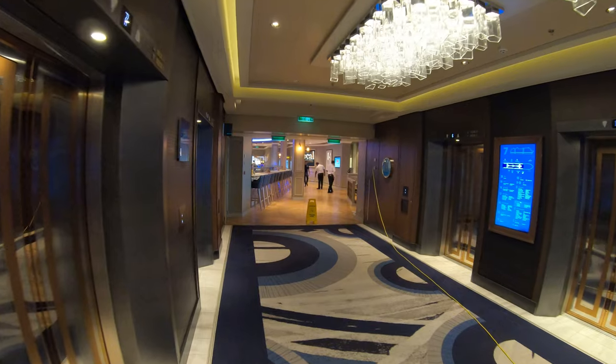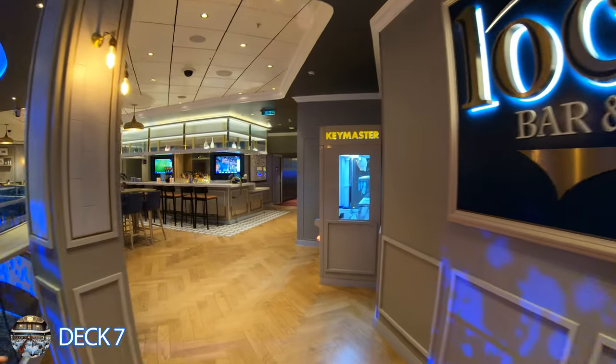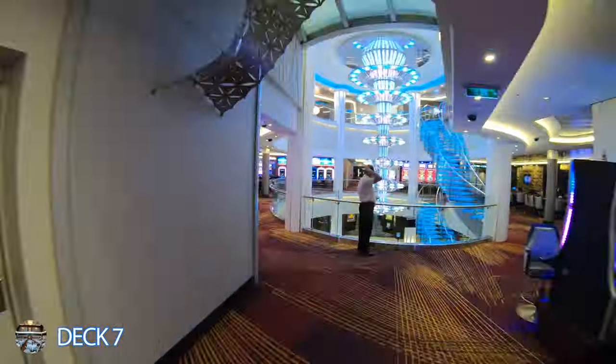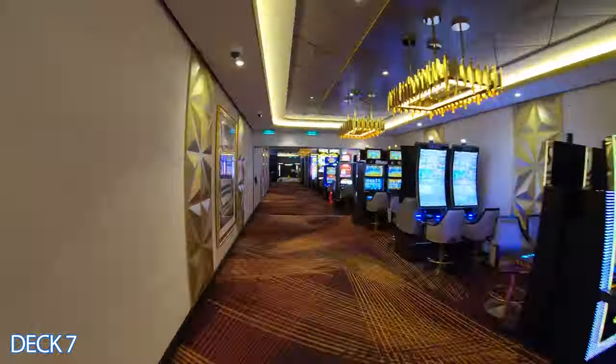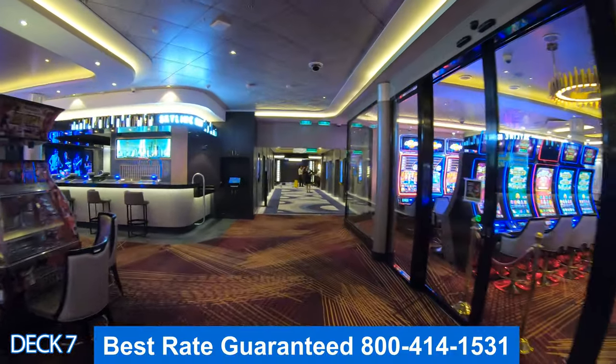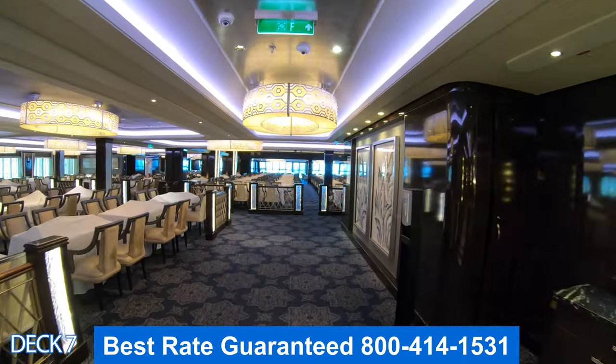Let's jump down to Deck 7 for a quick tour. Right here is the Local. To the left is the local bar. Right through here is the casino. Going all the way to the back on the left is the Skyline Bar, and all the way here to the back is the Manhattan Room.